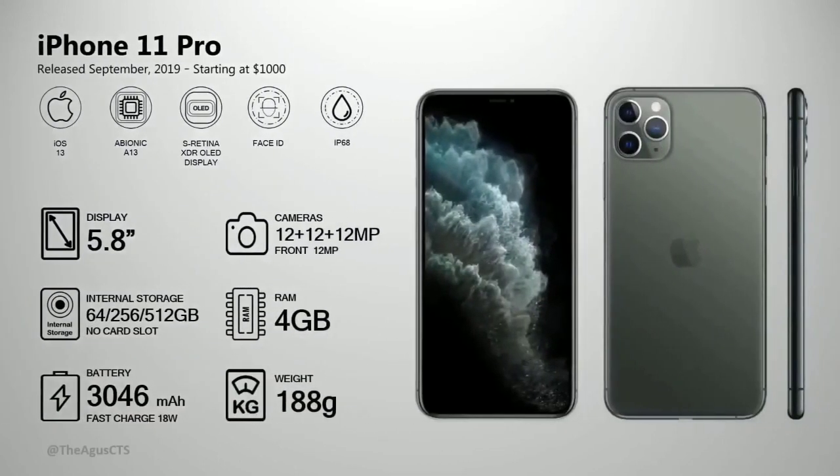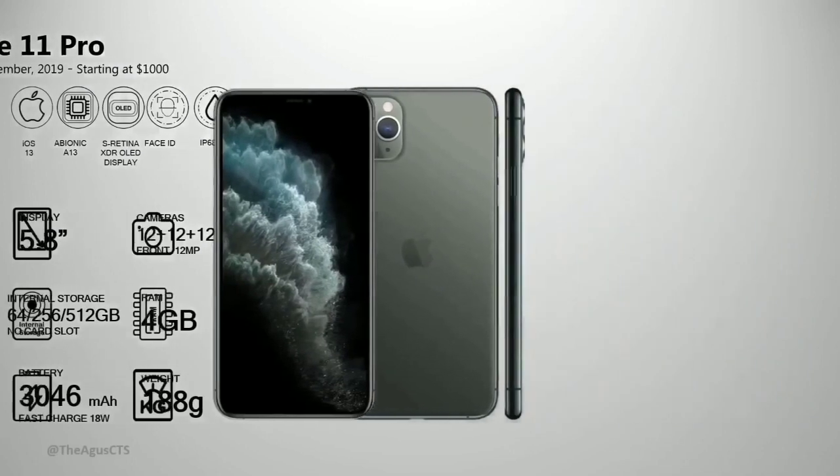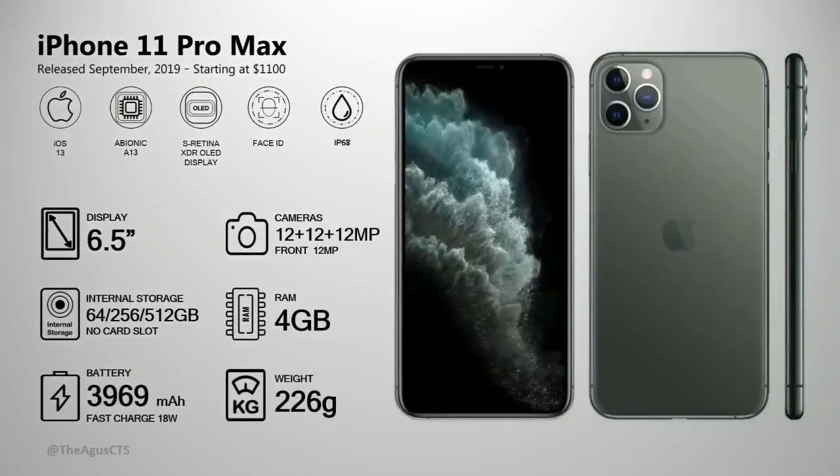Also in 2019, the iPhone 11 Pro and 11 Pro Max were released. The 11 Pro has 4 gig RAM, 12 megapixel cameras — triple rear cameras — Face ID, and IP68 water resistance. The 11 Pro Max is the larger version of the 11 Pro.